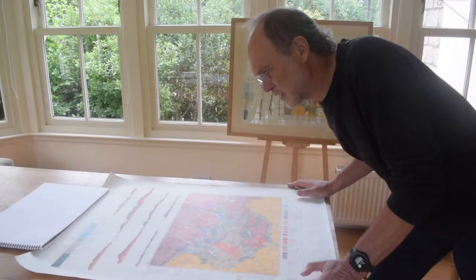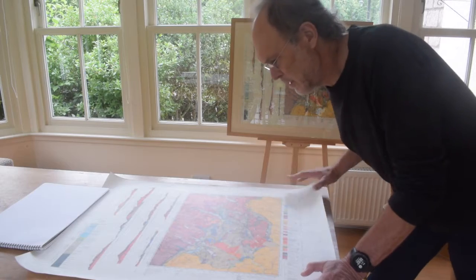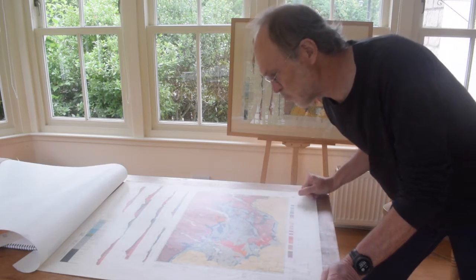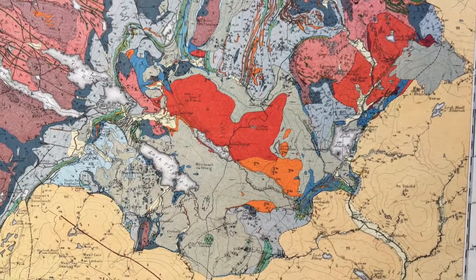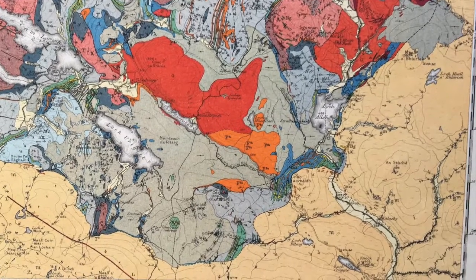It was reprinted repeatedly right through the 20th century. This is a reprint from the later part of the 1980s, and this is an original from 1923 — the colours are still really vibrant. We can see it's an old map; there's no national grid, which only became used after the Second World War.